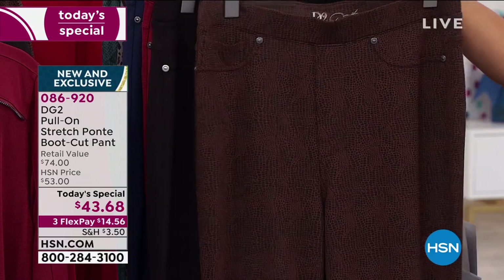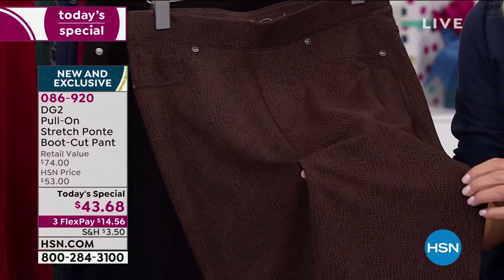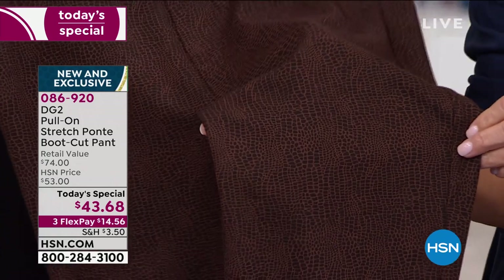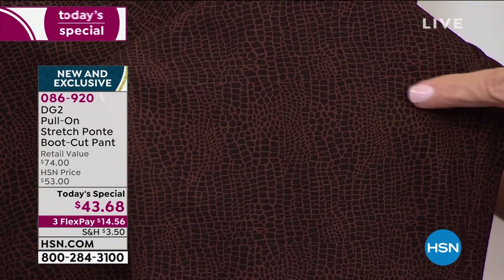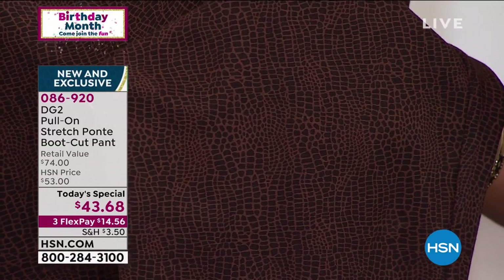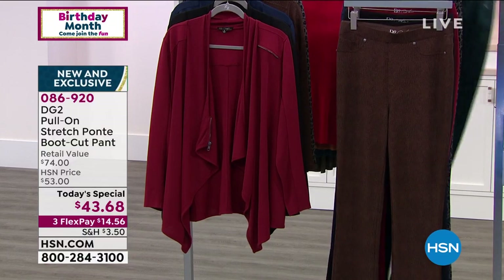Here are the prints. This is our Espresso Crocodile — come close so you can really see where it almost looks like crocodile. You can see the highs and the lows and the color. The background is that dark espresso, and then you see a lighter milk-chocolate shade running through that. It's a very subtle print, so it doesn't scream crocodile.